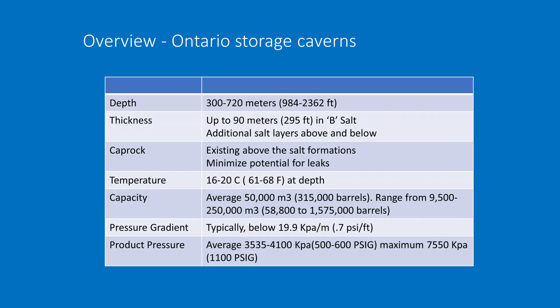The depths of these caverns range from 300 to 720 meters. Salt thickness is up to 90 meters. The BESOL is the primary formation used for storage in Southern Ontario. There's lots of impermeable caprock above these formations. Temperature at that depth is room temperature — 16 to 20 degrees centigrade. Capacities of individual caverns run from 315,000 barrels up to 1.5 million barrels. Pressure gradients are about 0.7 PSI per foot, and product pressures range from 500 PSIG to 1,100 PSIG.